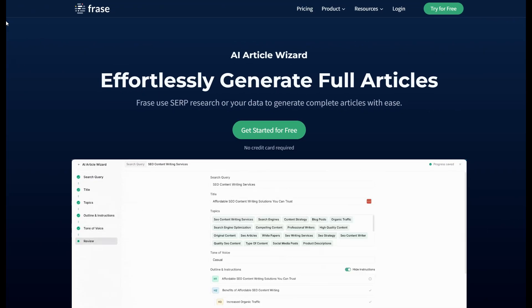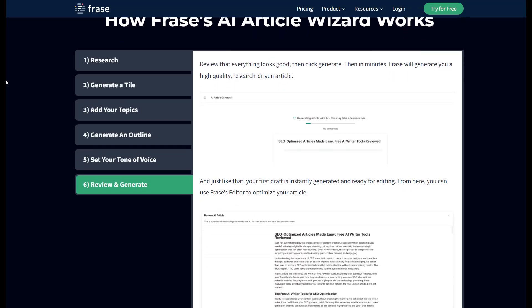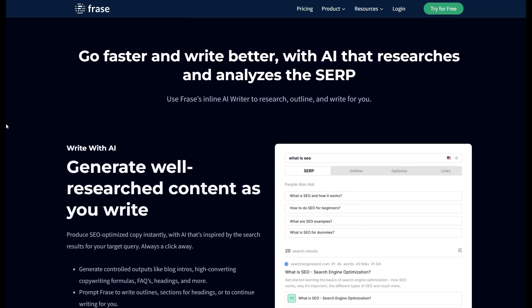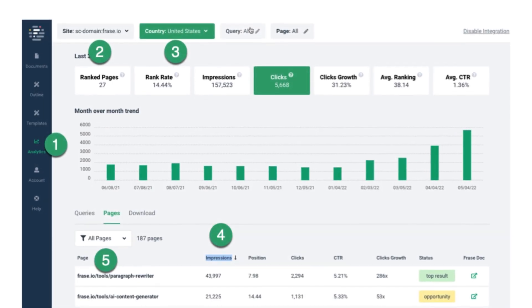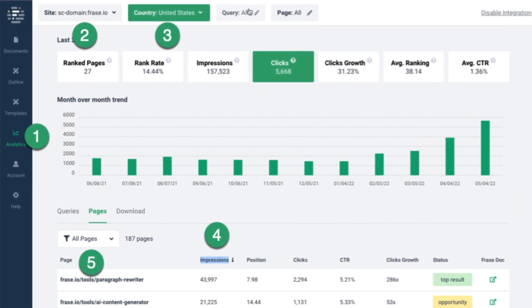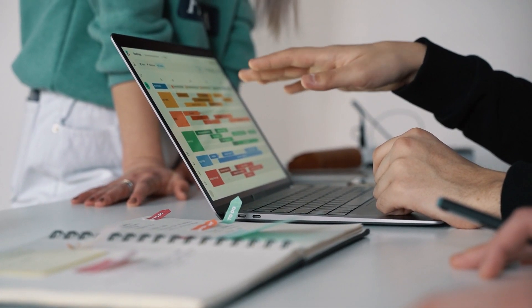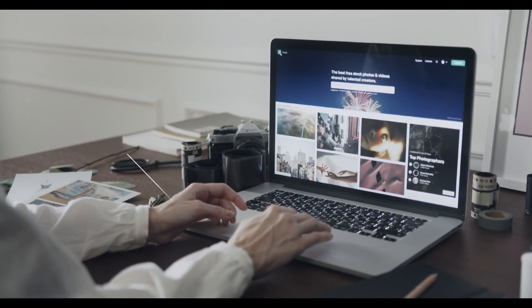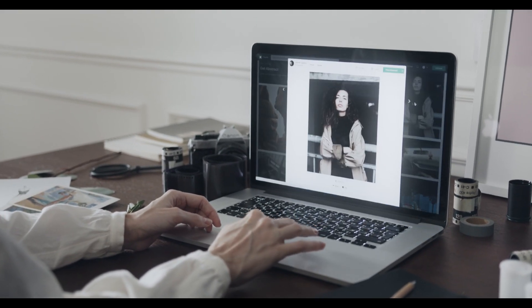Phrase provides AI-generated content briefs that include essential information such as topic clusters, ideal keyword usage, and commonly asked questions, helping you create well-rounded content without spending hours on research. Phrase's built-in SEO analysis is particularly useful as it continuously evaluates your content against competitors and makes real-time improvement suggestions, from keyword density to structural enhancements. For content-driven websites, this means you can focus on producing material that not only satisfies user intent but is also aligned with what search engines value, keeping your content both informative and competitive.